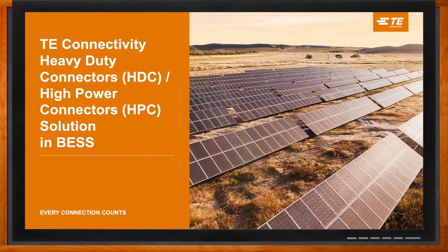Hi Jason, thank you so much for joining me. Yeah, you're welcome, I'm looking forward to it. Okay, so we're talking about TE Connectivity's heavy-duty connectors and high-power connectors in battery energy storage systems today.